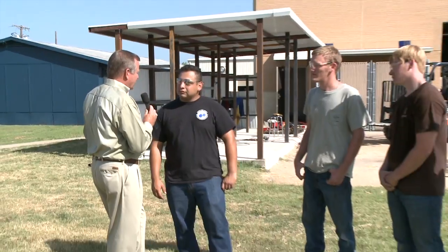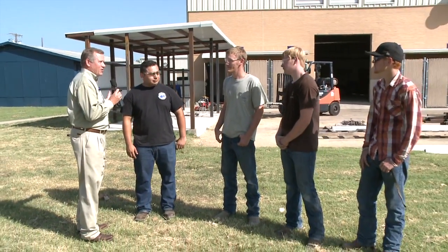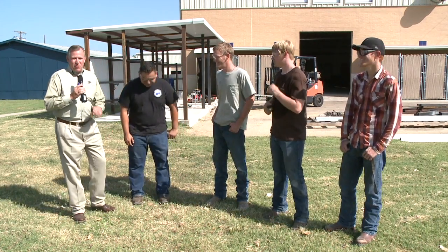Fabian Lara, thank you so much. Congratulations on a great job this summer. That structure looks great, guys. Keep up the great work. Thank you, sir. This is Dale Caffey reporting from the Greater Waco Advanced Manufacturing Academy, where young people are getting a chance to put their skills to work.